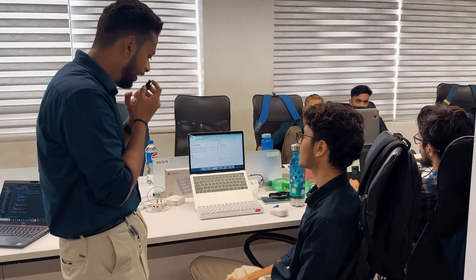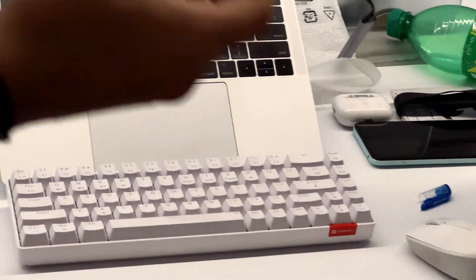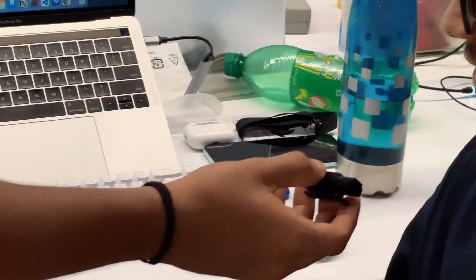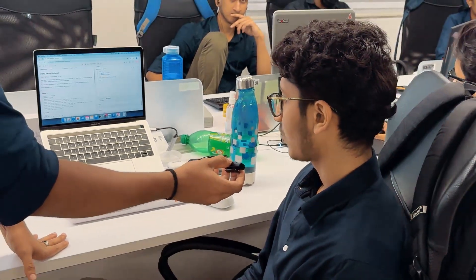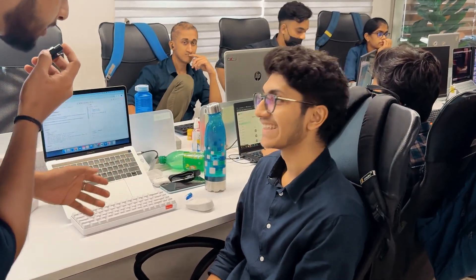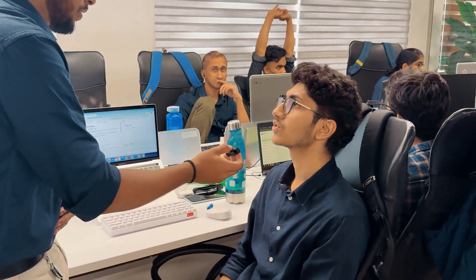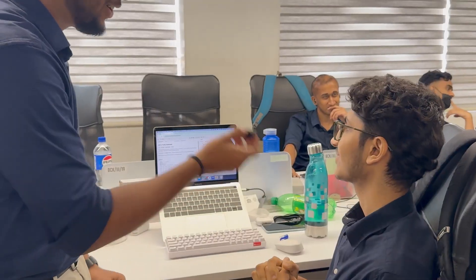I can see a very attractive keyboard here — can you talk about it? It's quite cool. The brand is Photonics. It costs around 2,200 rupees. It's a mechanical keyboard and the experience is great.